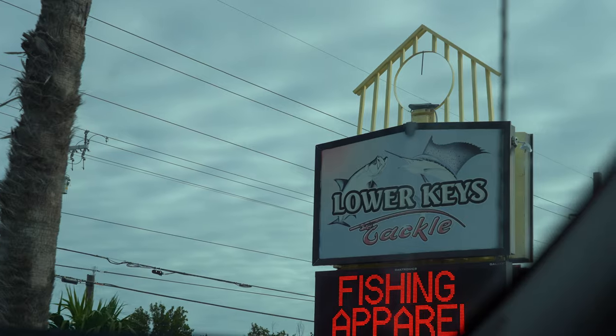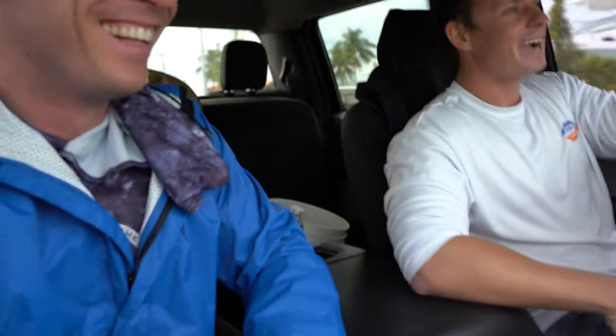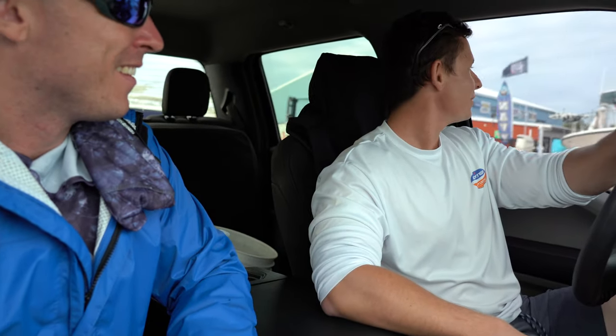We drove so far but Lower Keys Tackle had the plug and some of the nicest staff I've ever seen in a tackle shop. In the Keys, everywhere you go they act like they've never seen a tourist before and they're annoyed by everyone — but hey, it's your job, you work in a service industry.